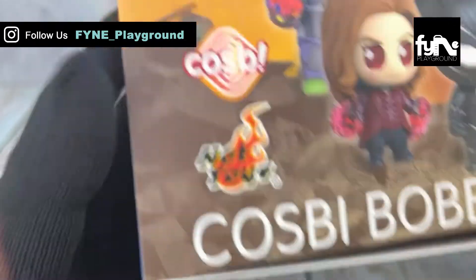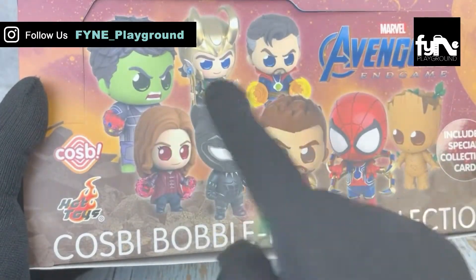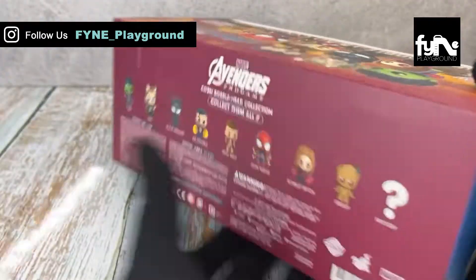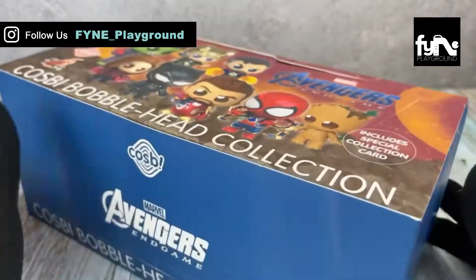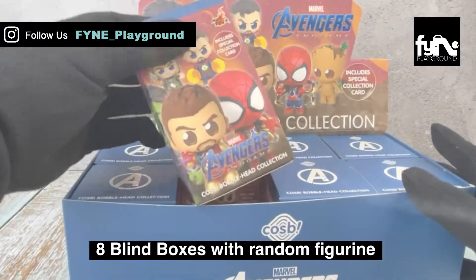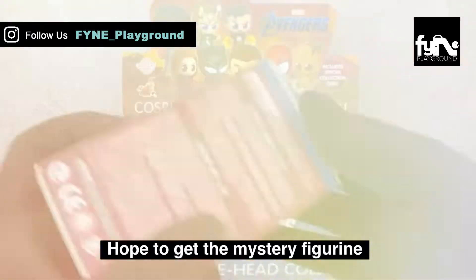These blind boxes are from Hot Toys Cosby Barblehead Collection Volume 2. Similar to Volume 1, there are special collection cards, and you stand a chance to get the mystery figurine. Let's check out if we get it this round. There are 8 blind boxes of random figurines. We hope to get the mystery figurine — let's check it out.